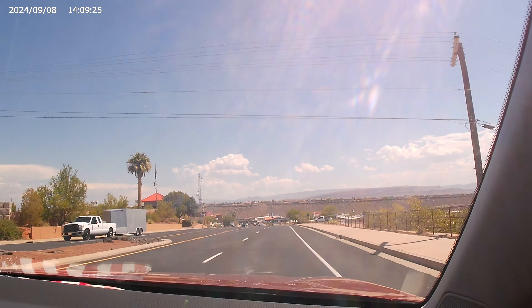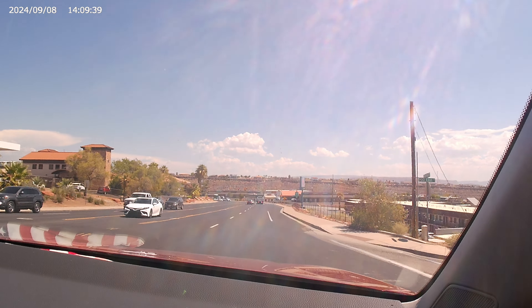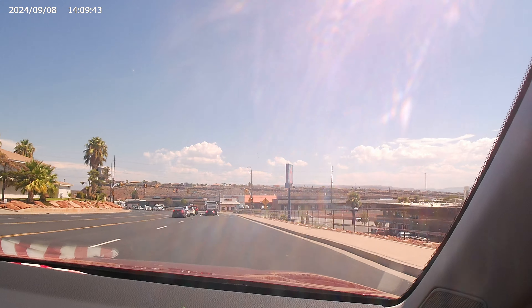We're going down St. George's Hill. At the next light, turn right.